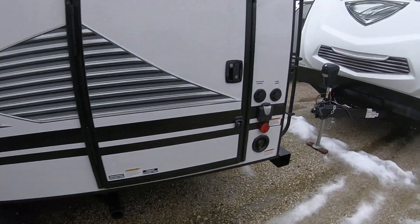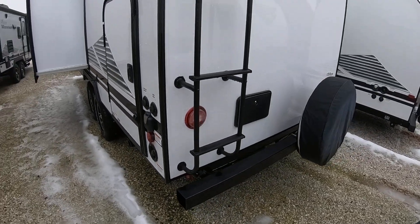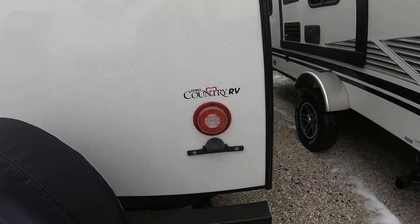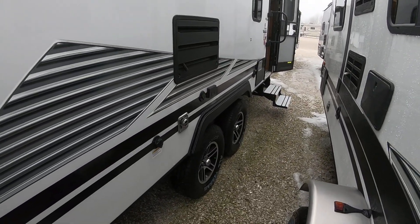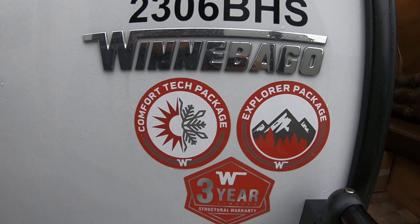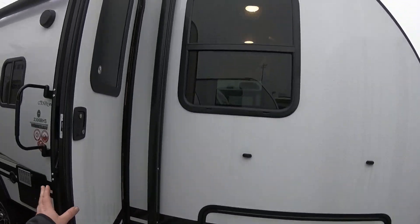Nice access back here — we've got our storage tank holder up top, a ladder, LED lights throughout the side, a shower back here, and backup camera prep. Nice LED light strip underneath the awning. They've got some real nice tires and upgraded rims. It does have the comfort package, Explorer package, a three-year structural warranty, outdoor speakers, and a screen door.